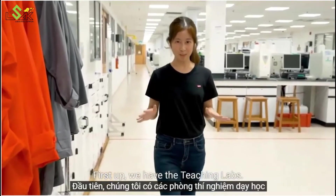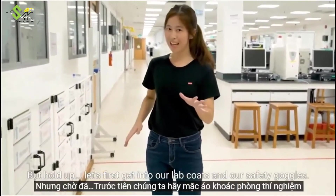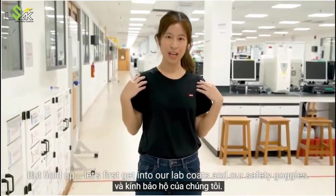Up here we have the teaching labs — this whole floor is dedicated to all the undergraduates. But hold up, let's first get into our lab coats and our safety goggles.